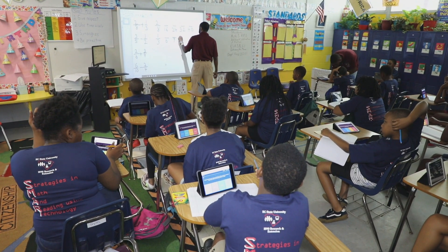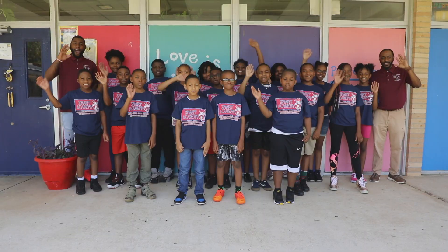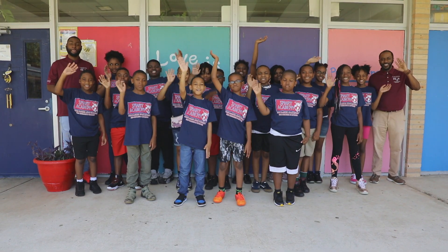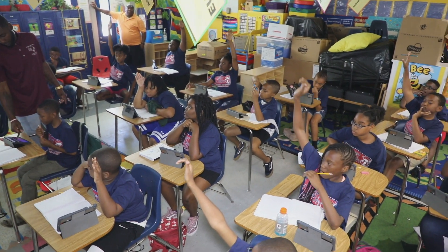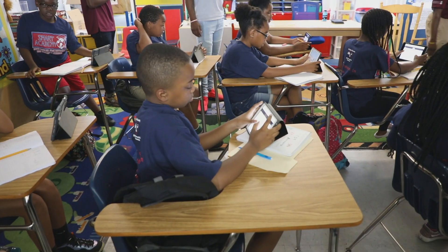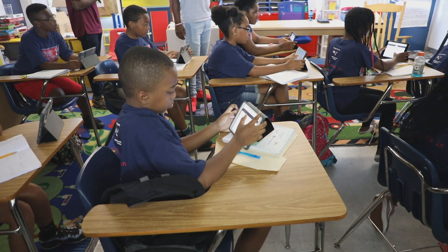Students used SmartBoard technology and iPads to engage in an interactive learning environment. During Smart Academy, students followed a daily schedule to ensure they learned from certified teachers and mastered the skills to help them succeed throughout the school year.